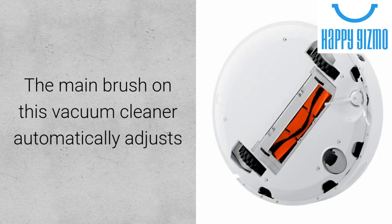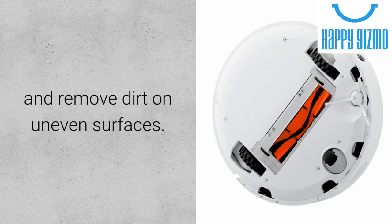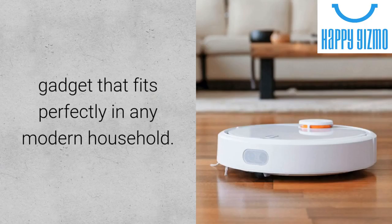The main brush on this vacuum cleaner automatically adjusts its height, allowing it to create a better contact with your floor and remove dirt on uneven surfaces. The Xiaomi Mi Robot Cleaner is the perfect gadget that fits perfectly into any modern household.